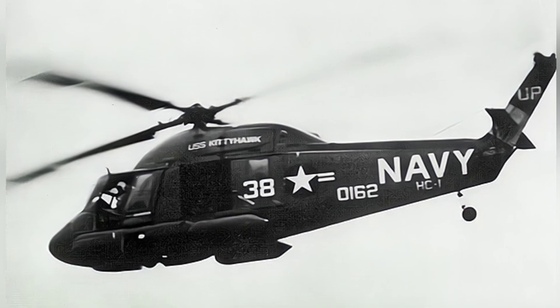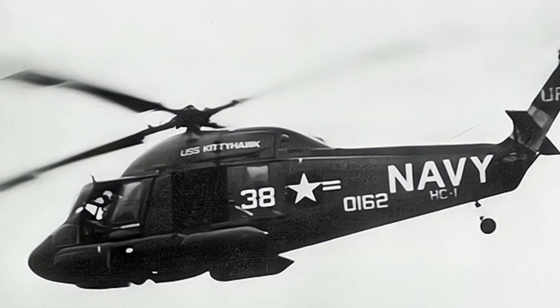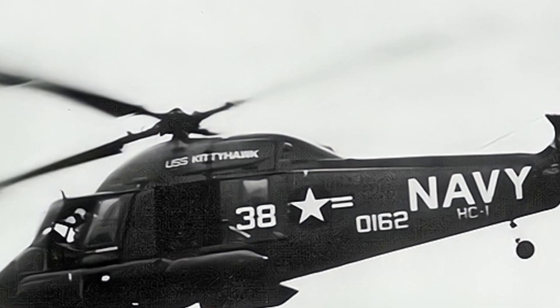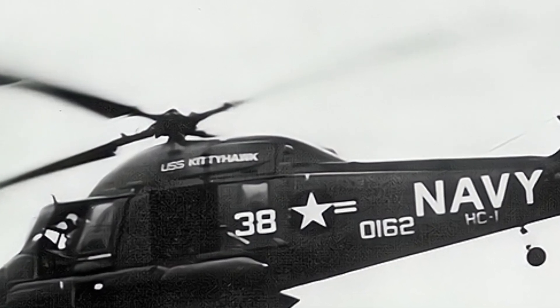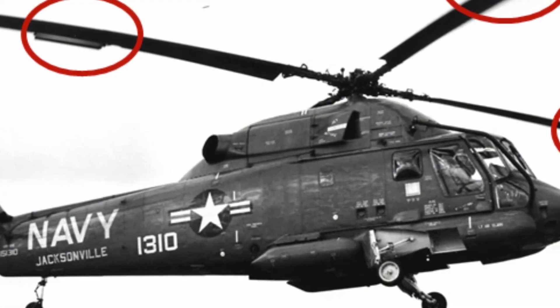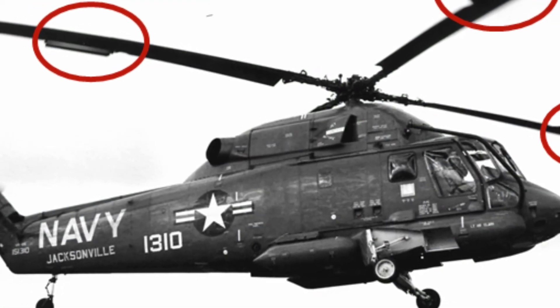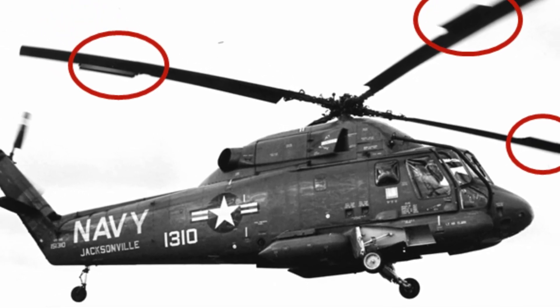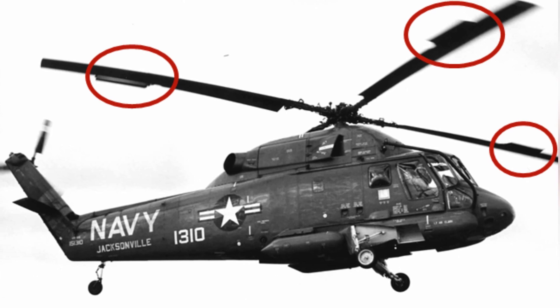The Americans also attempted to arm the SH-2, such as installing a turret on the front of the aircraft and weapon pylons on both sides of the fuselage. The SH-2F was equipped with small weapon pylons on both sides of the fuselage, capable of carrying two torpedoes or missiles for anti-ship and anti-submarine operations.